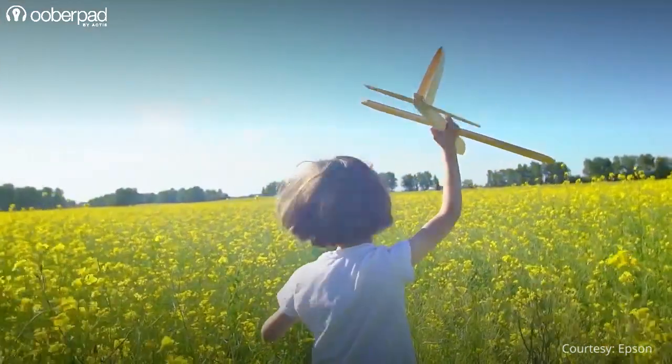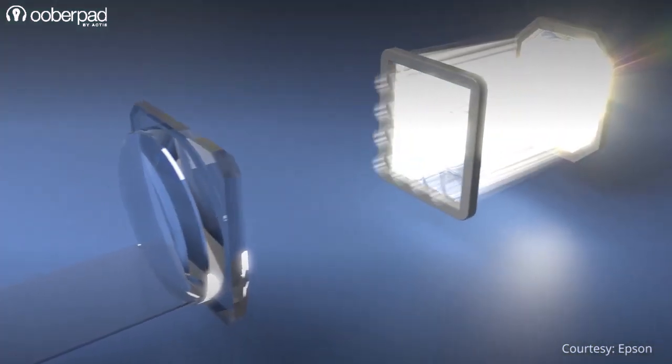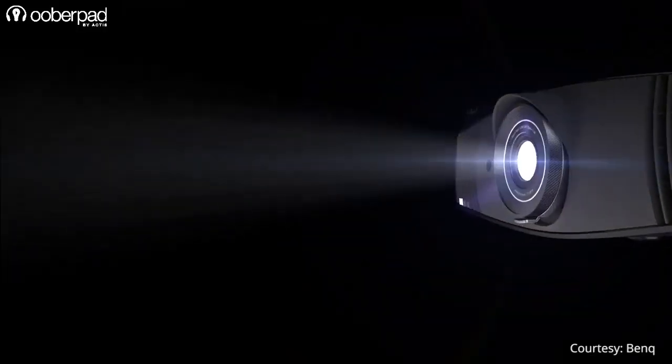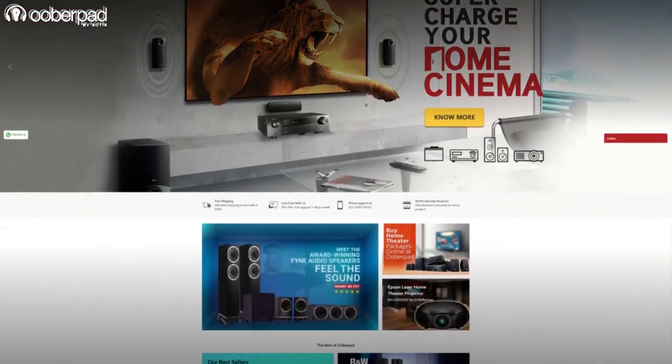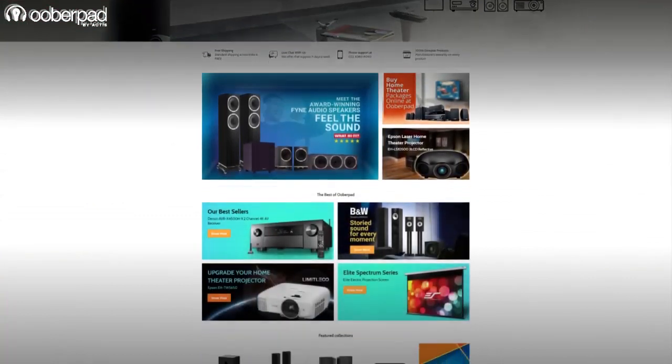Apart from the resolution, many other factors such as the light source, lumens brightness, technologies integrated, projection material and more play a key role in the final image quality. To know which projector is best suited for your needs, please get in touch with UberPad support.